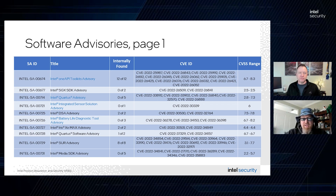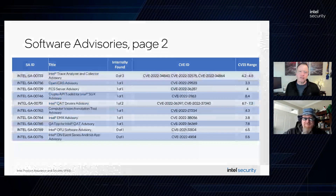Intel SA-00746 is the Crypto API Toolkit for Intel SGX advisory. The vulnerability being patched could exploit improper access control in the Crypto API Toolkit for Intel SGX before version 2, commit ID 91ee496, and may allow an authenticated user to potentially enable escalation of privilege via local access. Intel is releasing toolkit updates to mitigate these potential vulnerabilities.